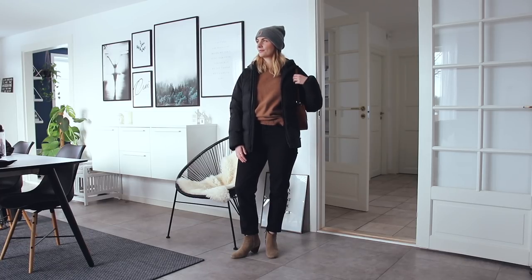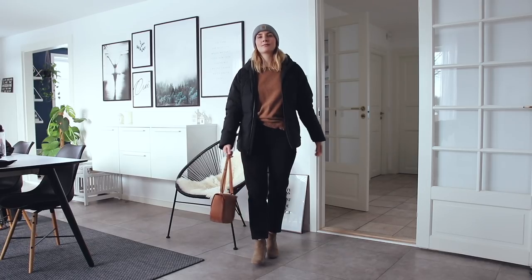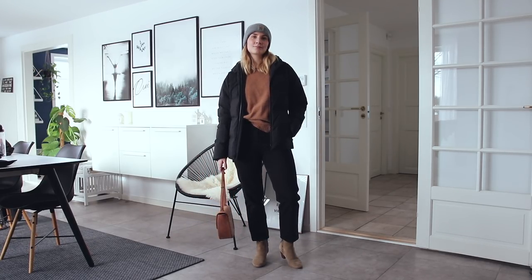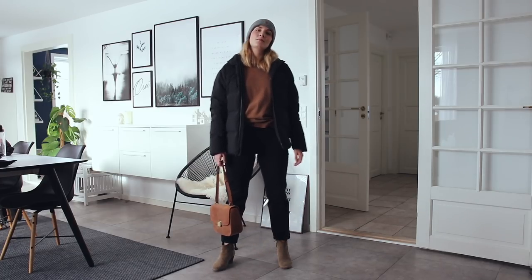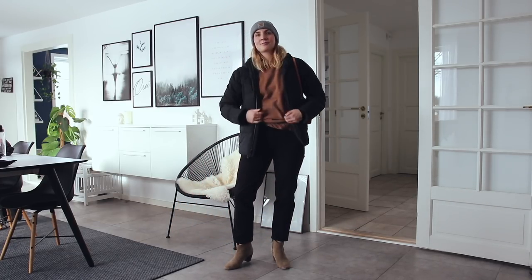I wanted to start off with a few outfits showcasing my favorite jacket of the winter season. This is the short puffer jacket from Patagonia. I bought it recently and was lucky enough to find it secondhand. This is the men's glacier jacket, which you can still buy online, and I deliberately went for the men's jacket because I like that it is slightly more straight-fitted than the women's version.